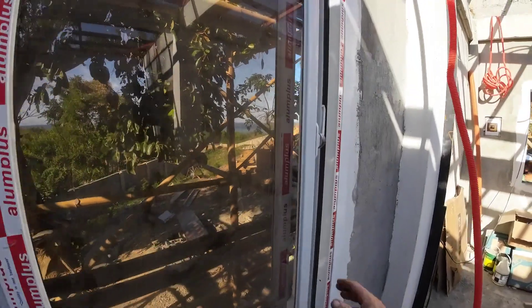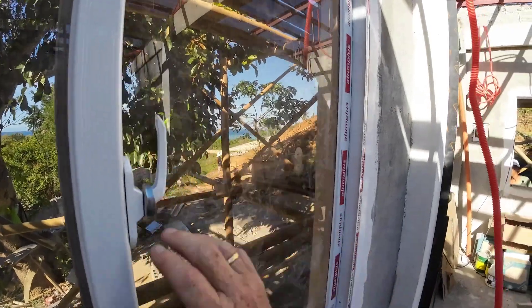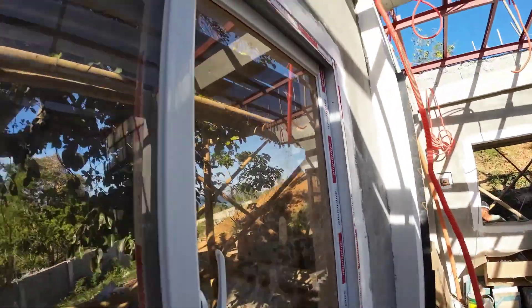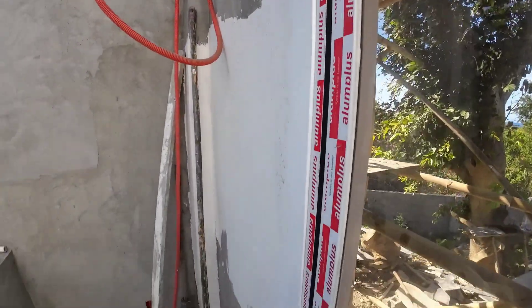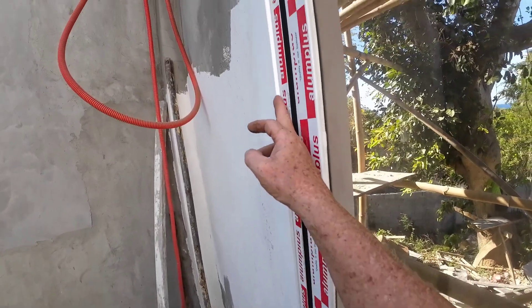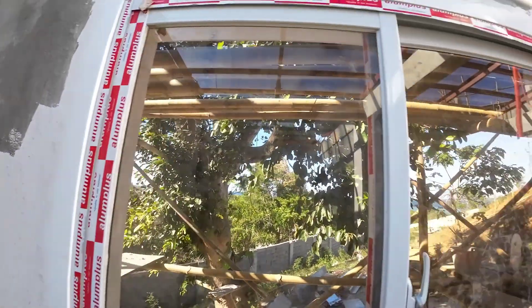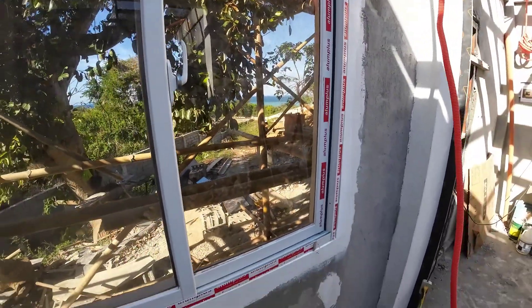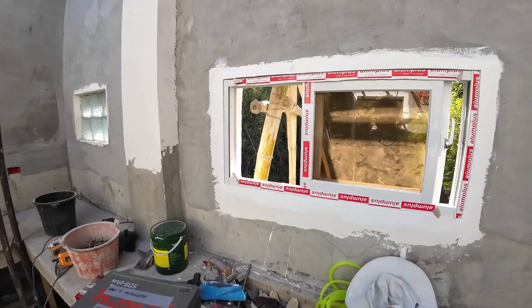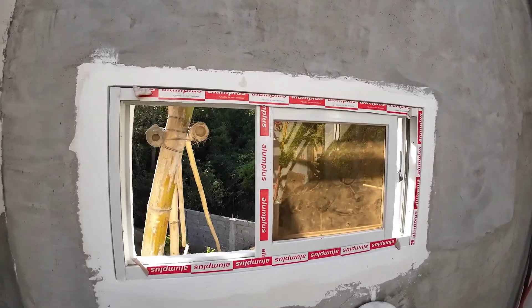Down in the caretaker house, I'm trying to install the windows and nothing is really straight. The level is off by about two centimeters. That's the way it is — I just have to live with it. I'm going to put some silicone there later.